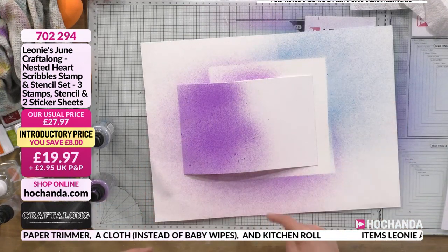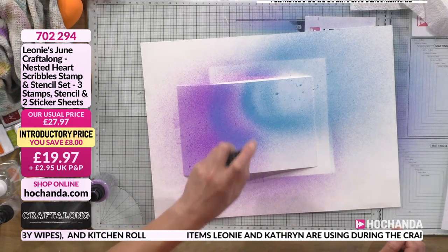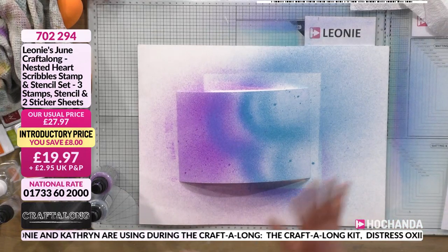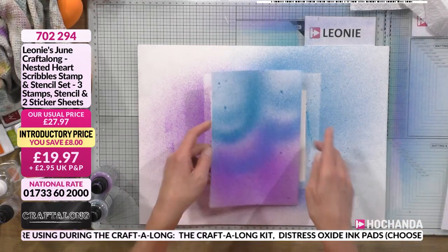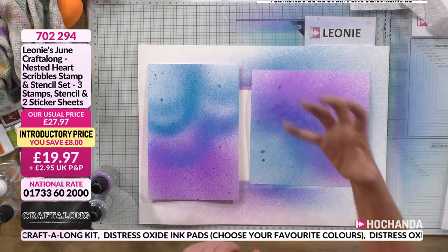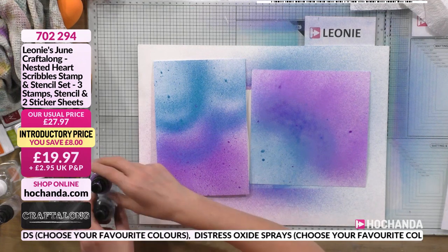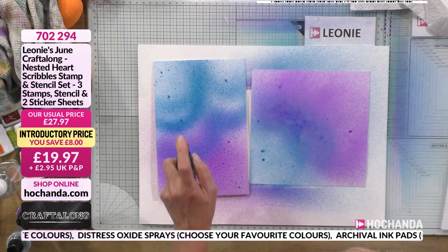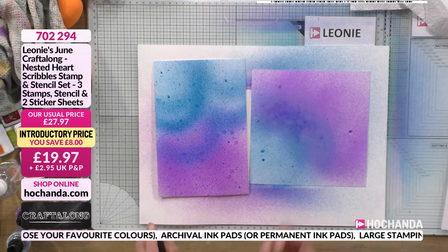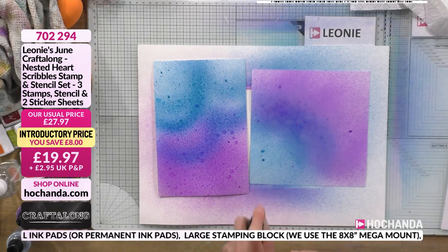With your watercolour card, same again — just getting used to the card. Spritz one colour, twist the card, then another spritz. You'll notice we've still got ink all the way around — don't worry about that. Now you can immediately see the difference: on the stencil card it's soaked in, but on the watercolour card it's sitting on top.